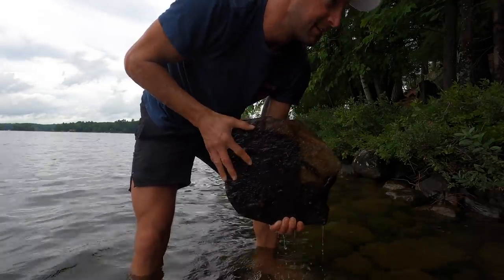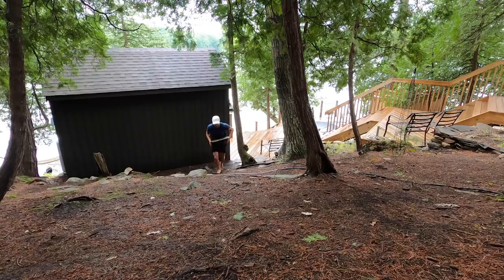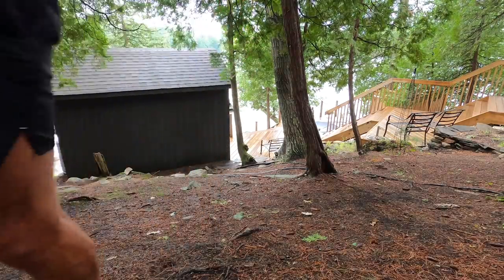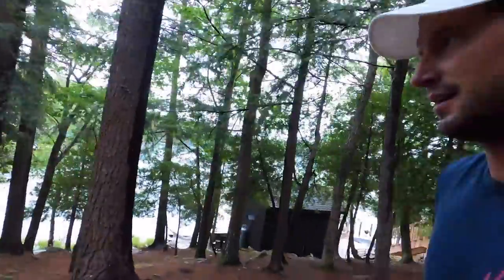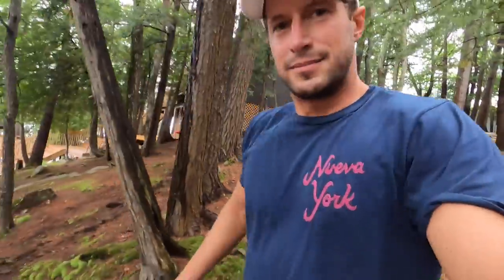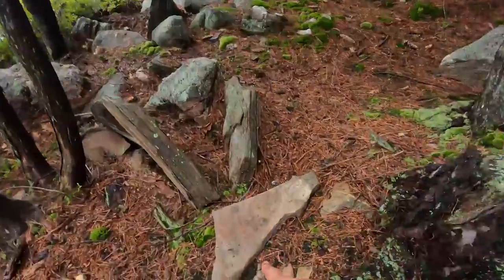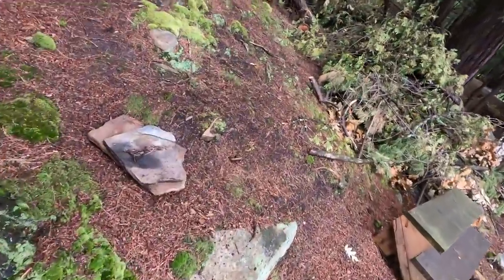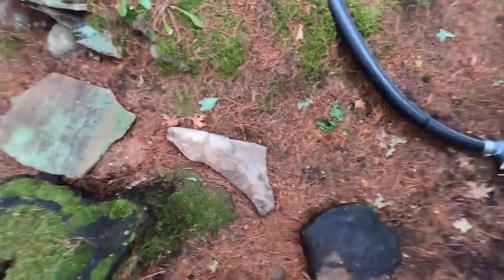That could actually work, just have to dig it in a bit. That little half one I found down there is going to be perfect right there. Let's run down and get it along with those other two stones — sometimes it's just meant to be. Got this one — perfect — and the other two are right here. That is going to be epic.